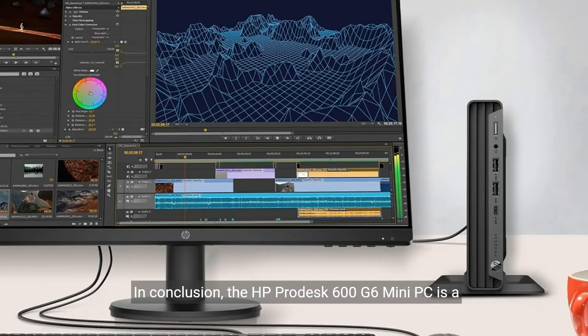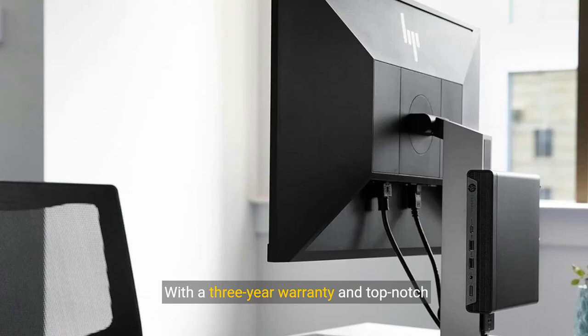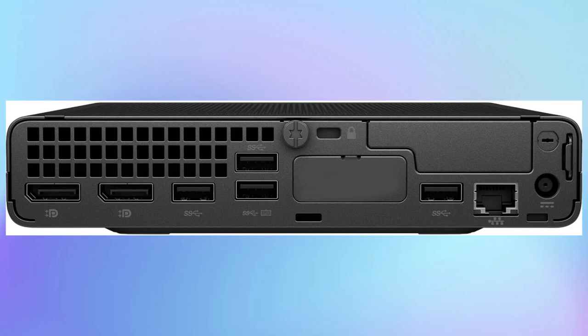The HP ProDesk 600 G6 Mini PC is a reliable companion for your daily computing needs. With a 3-year warranty and top-notch specifications, it's the perfect choice for tech enthusiasts, professionals and small business owners alike. Note: 2.5 to 3L form factor.